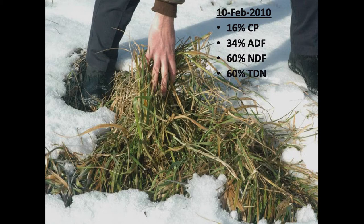Stockpiling means we're deferring grazing on a pasture or hayfield and allowing that growth to accumulate. It's most commonly done in late summer with tall fescue stands—remove the animals in August, let that grass grow until November or December, and then start to graze that grass instead of feeding hay. This stockpiled tall fescue photographed in mid-December shows 16% crude protein and 60% total digestible nutrients—exceptional quality as we get into the winter months.